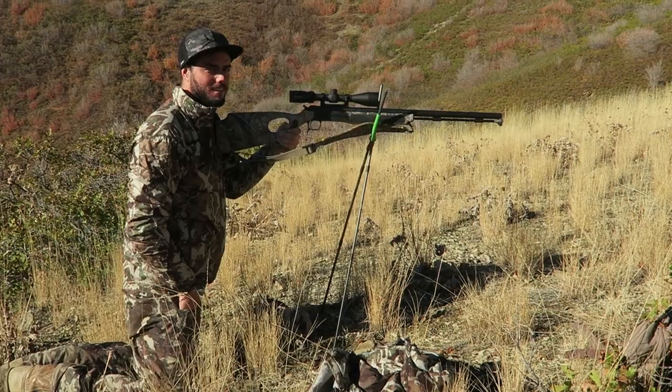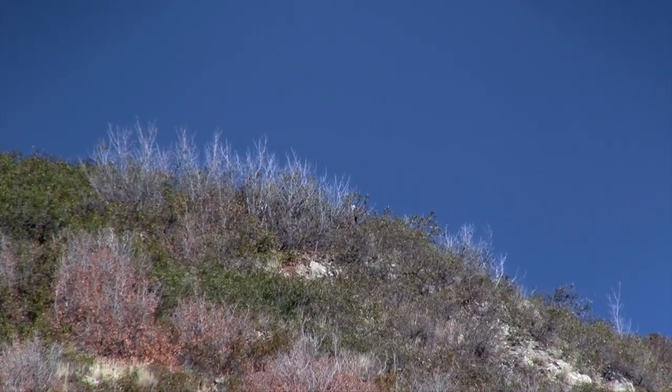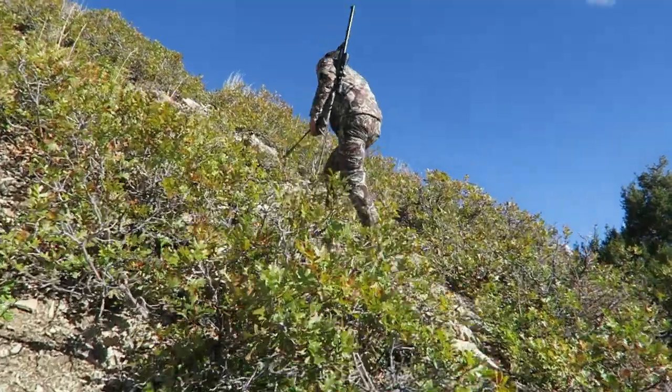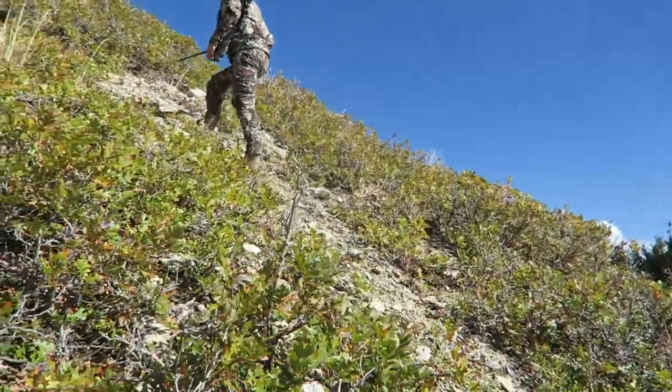We've gotten over here to within 300 yards. The buck just stood up but it's a tough angle — Walker's ready. We're probably within 100 to 150 yards right below us now. We've got good wind up here and a good vantage point. We're going to sneak over and try to find him — he's bedded in some really thick oak, but if he stands up, he's in trouble.